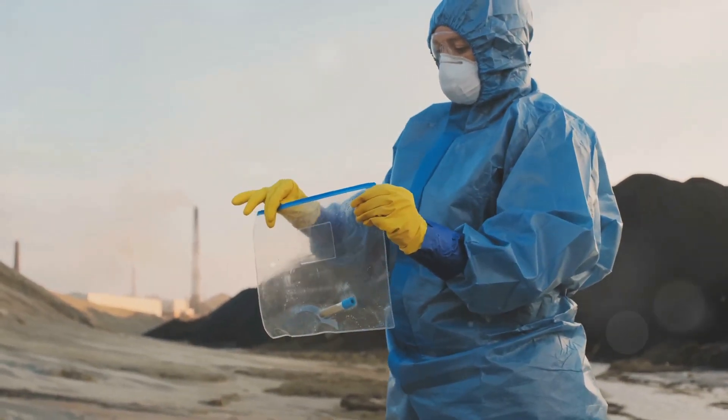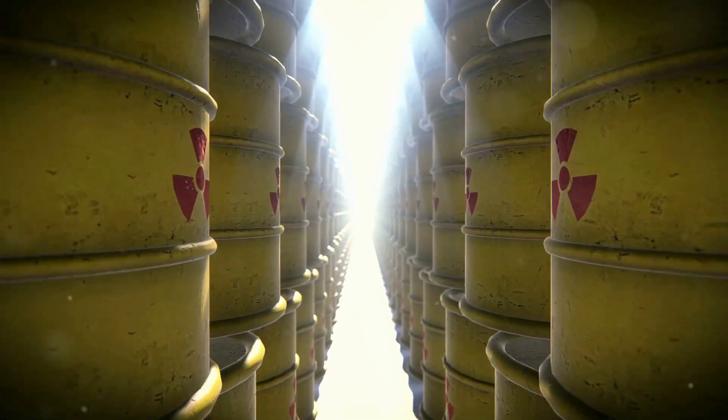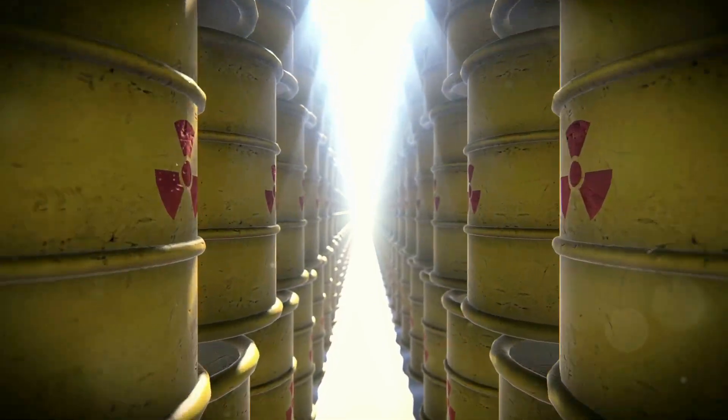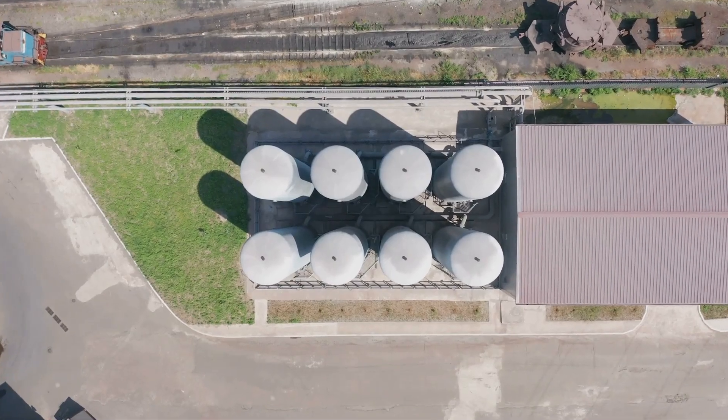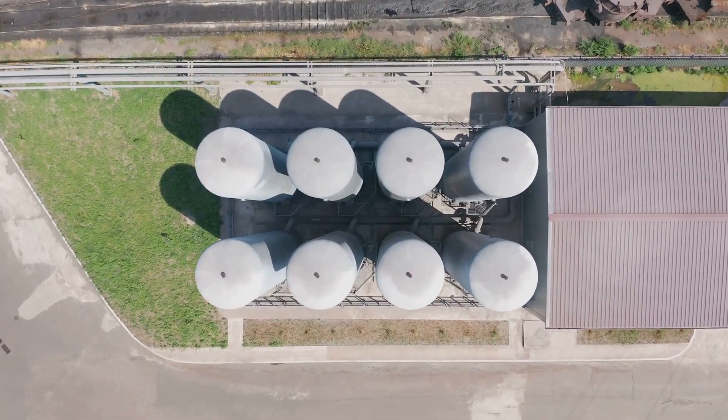One of the coolest things about zeolites is their role in environmental protection. They can capture radioactive ions from nuclear waste, making disposal much safer. And in the realm of renewable energy, zeolites are being researched for their potential to store hydrogen for fuel cells.